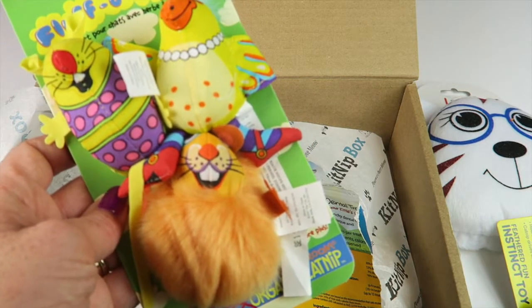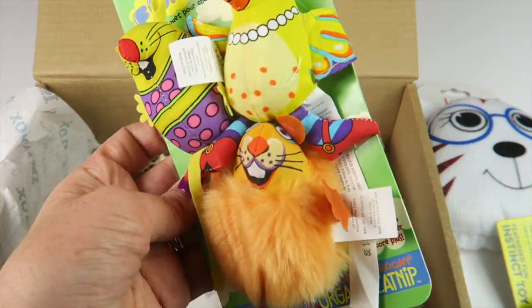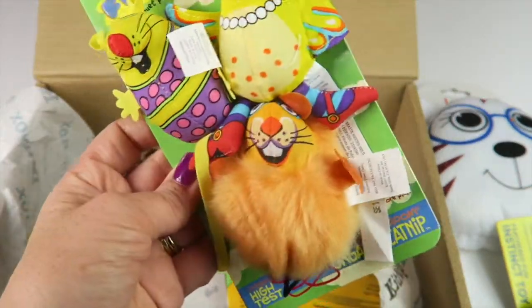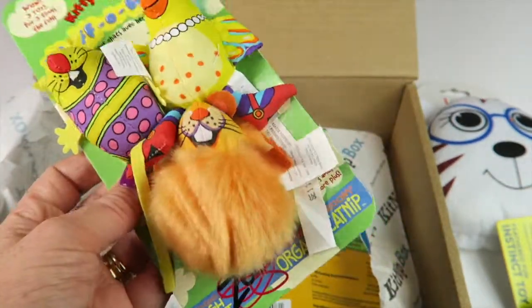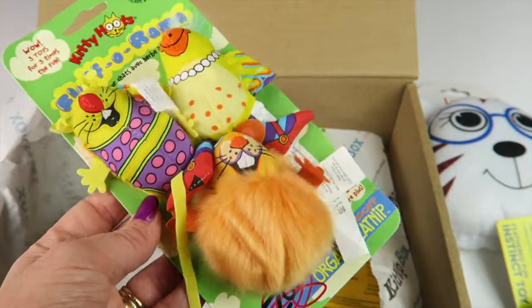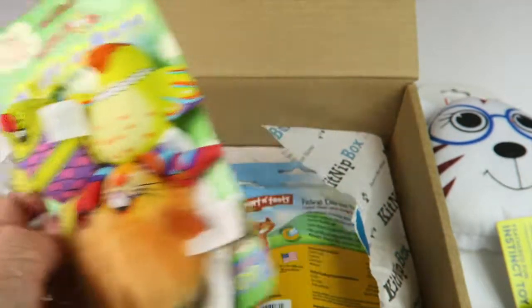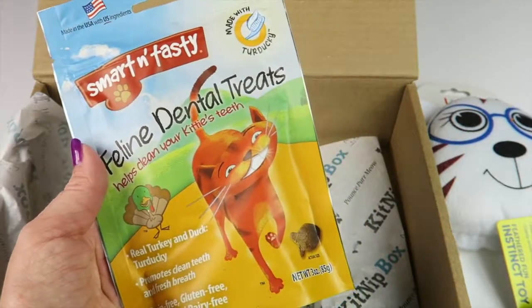Next is the Pet Mate Fluff-a-Rama. There are three little toys here — a bird, a mouse, and a hamster, something like that. Each of them are stuffed with organic high-test Zoom catnip. This retails for $12.